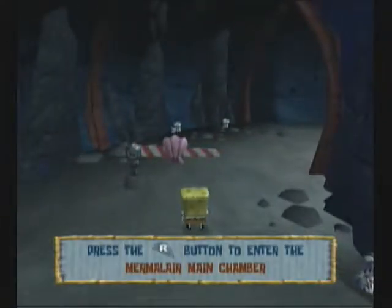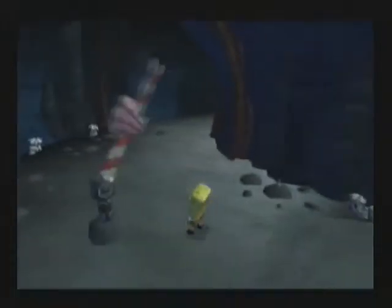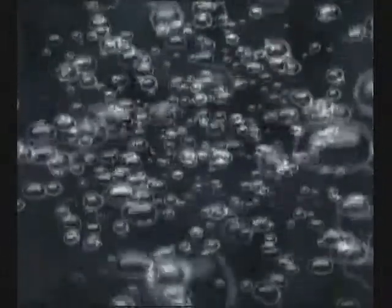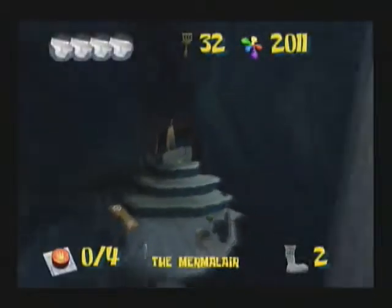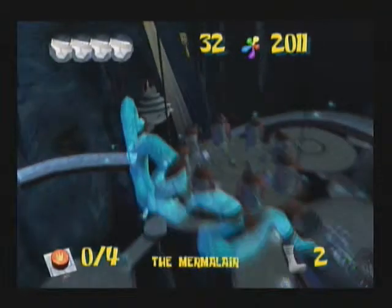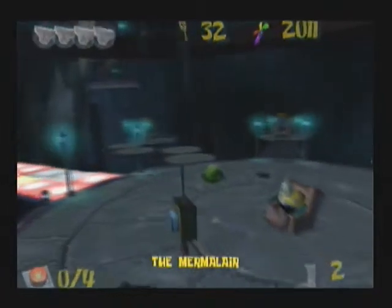Wow, this Mermelair is going to be huge. Mermelair main chamber. Wow. You never really get to explore - they don't really show off the Mermelair in the show. There's only those select episodes. I think Mermelair is the secret fortress of the weekly superheroes, Mermaid Man and Barnacle Boy.